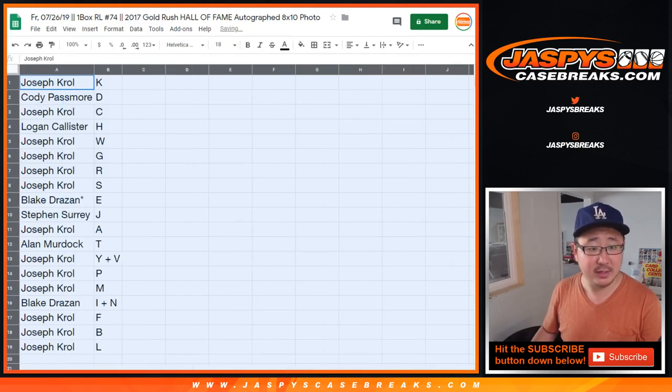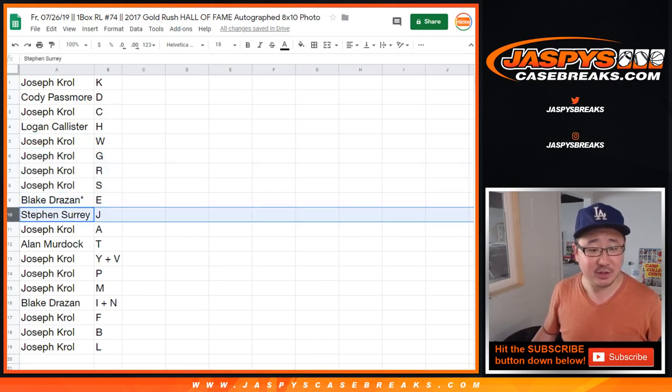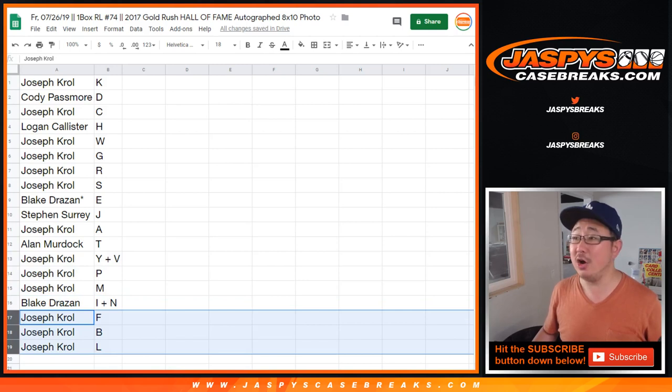Joe with K, Cody with D, Joe with C, Logan with H, Joe with WGRS — that sounds like a radio station. Blake, last spot Mojo E, Steven Surrey with J, Joe Crow with A, Alan with T, Joe Y plus V, P, M, Blake I, and N. Joe FBL.